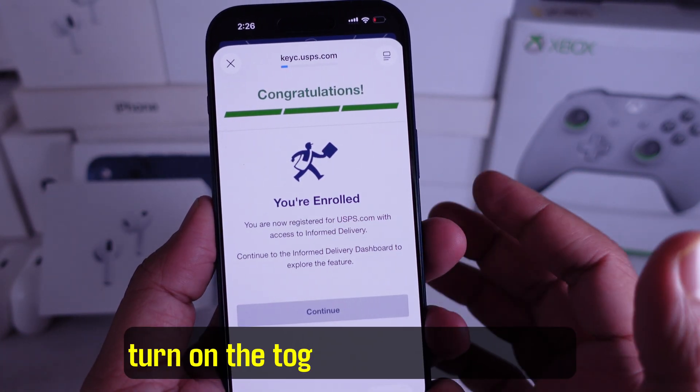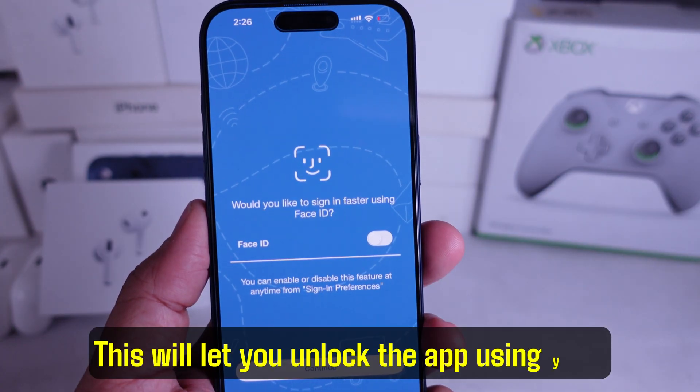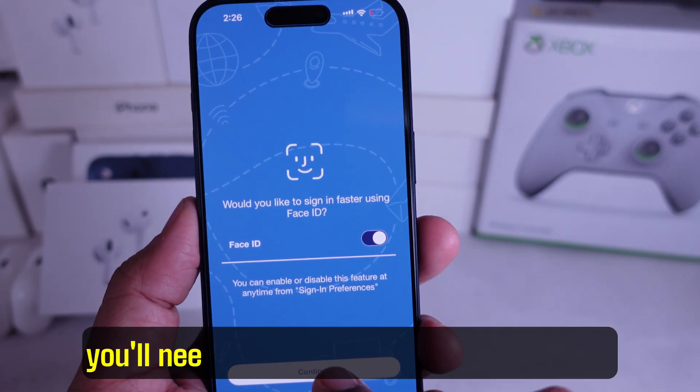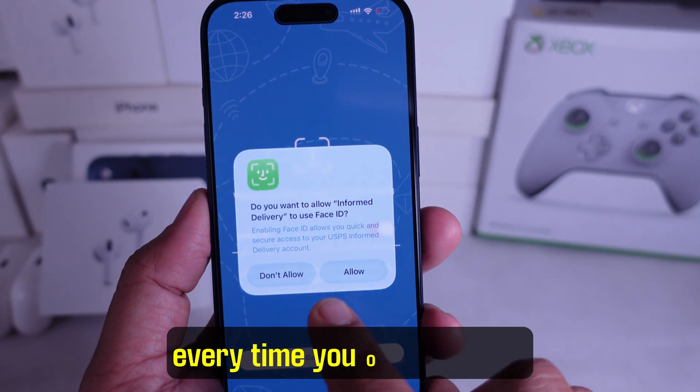Next, turn on the toggle to enable Face ID. This will let you unlock the app using your iPhone's face scanner. If you skip this, you'll need to enter your phone's passcode every time you open the app.